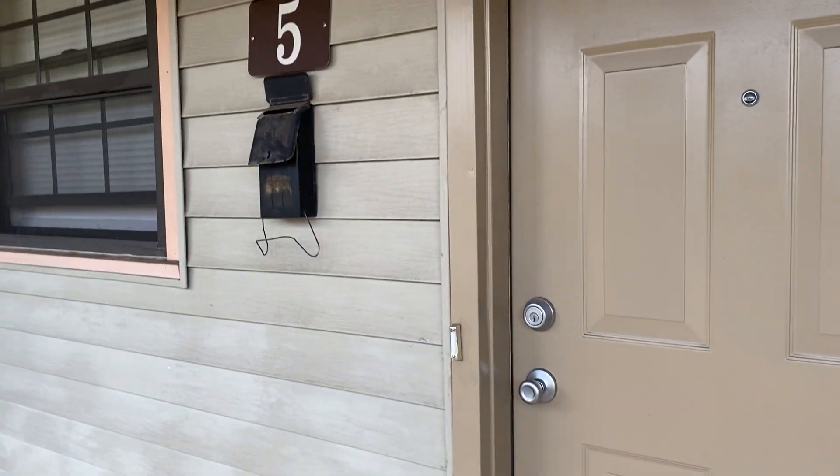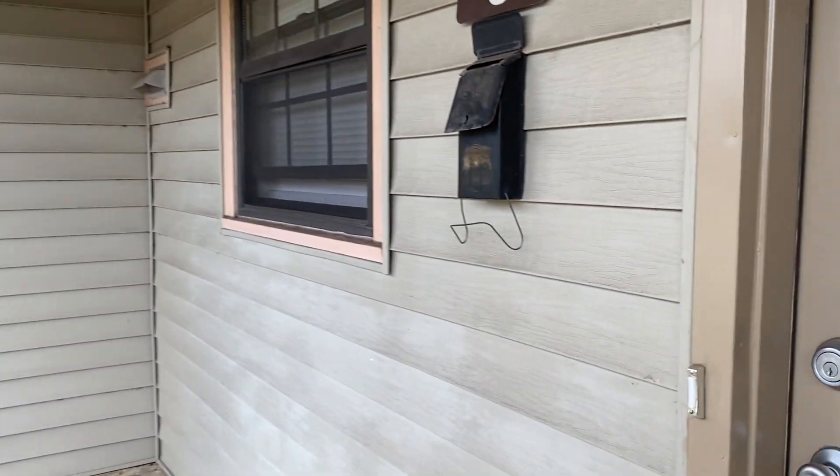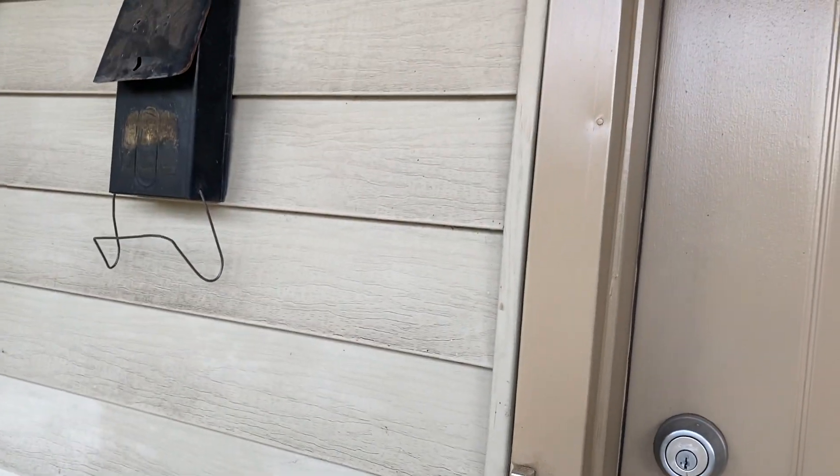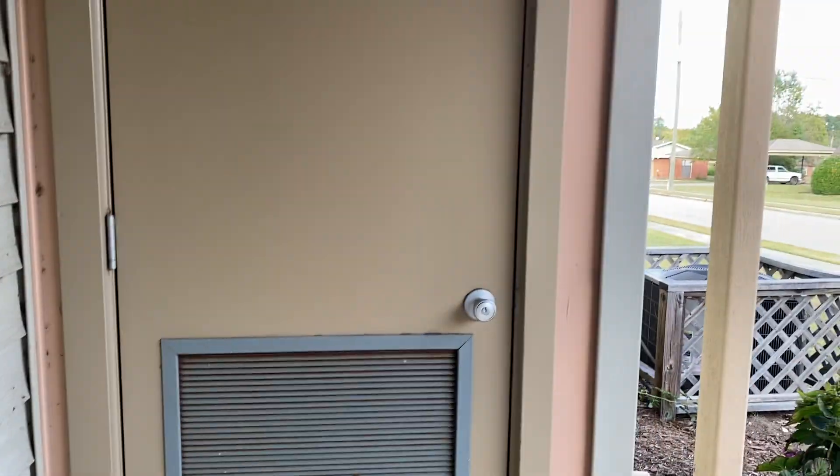So I live on Normandy Drive in Heyman Hills and this is the mailbox. If you have a package, they'll leave it on the front door — there's a door right here but I don't really know what that's for.